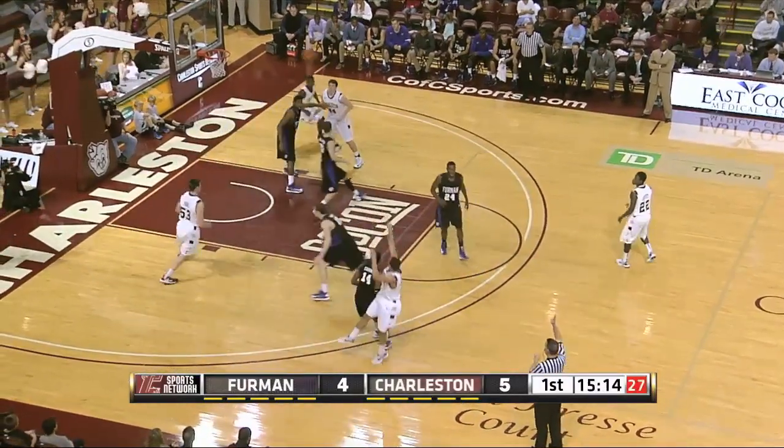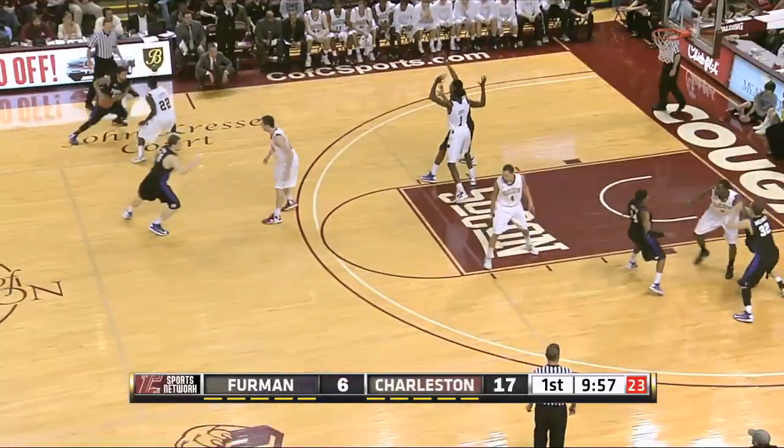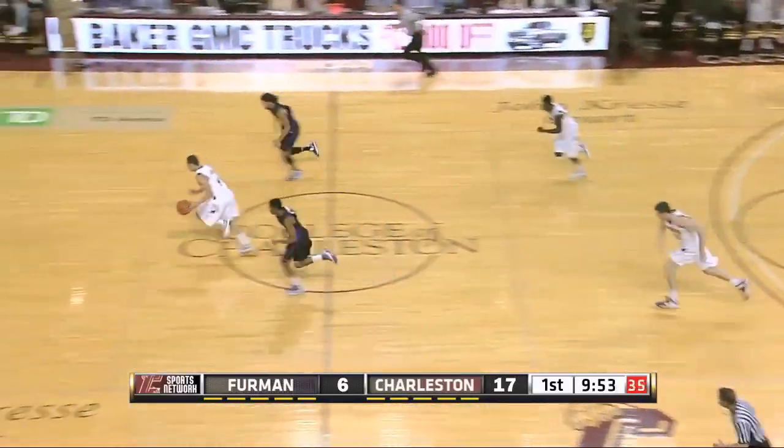Anthony Stitt goes to Andrew Lawrence. Three-pointer — swishes it. Second three in the game for the College of Charleston. They have played with tremendous confidence on the road, which has been surprising. 5-0 record.